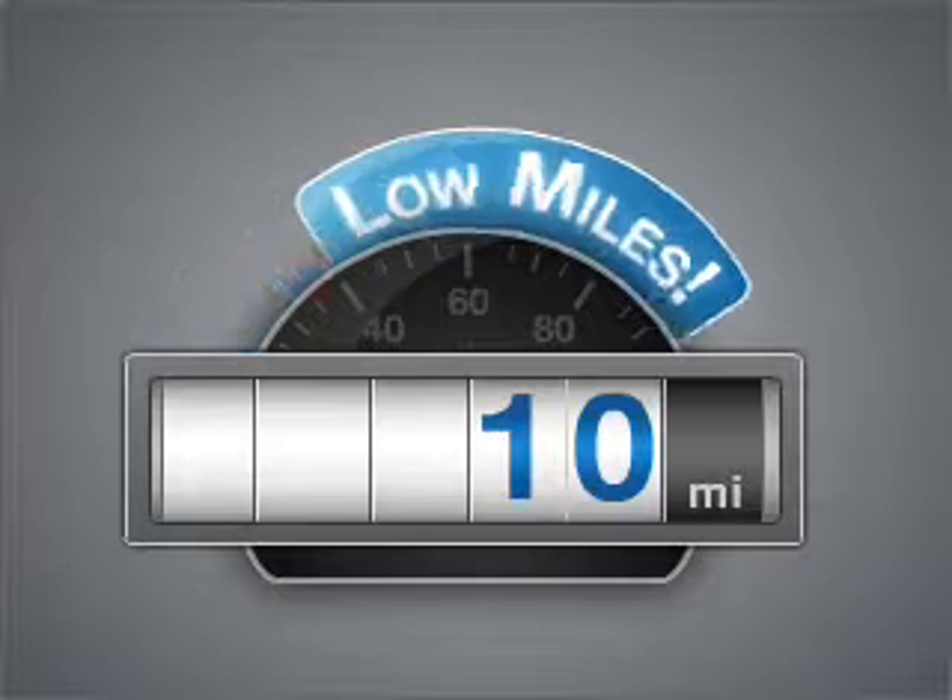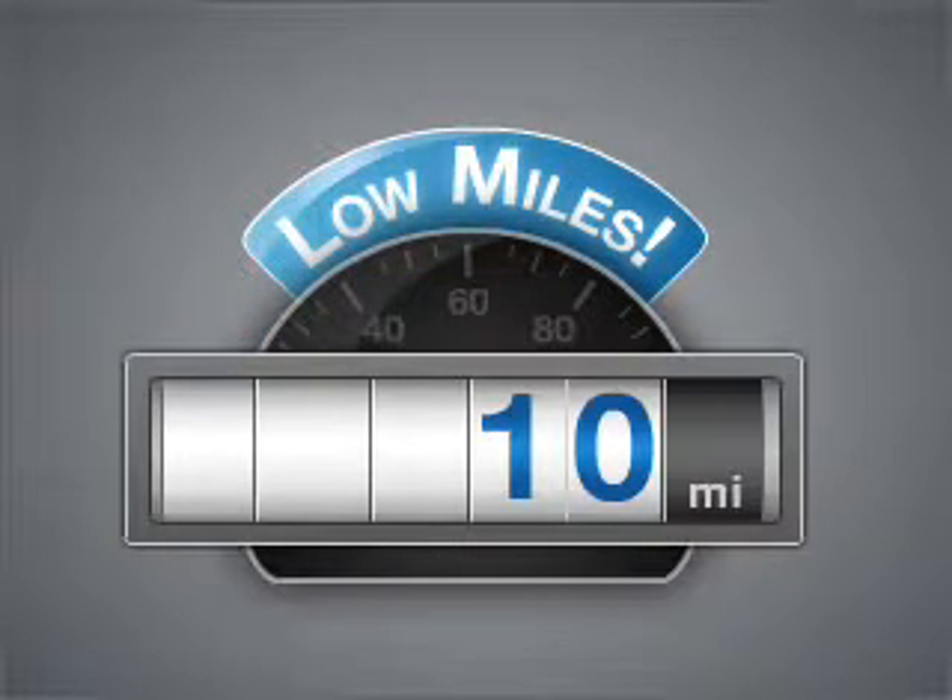Why worry about high mileage? Choosing a ride with lower mileage is the right choice for your busy life. Premium wheels lend a distinctive appearance. Brake safely with the anti-lock braking system.